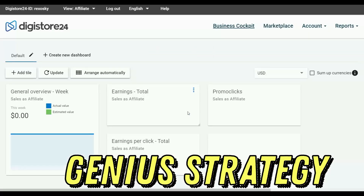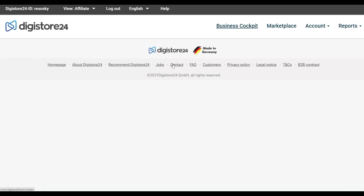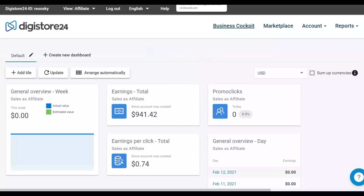I'm going to show you guys a new traffic source that I'm going to use, and I'll show you premier affiliate offers on Digistore24 to start making some extra money for 100% free. Be sure to watch this video step by step to the end and take action on this method to start making money like this on Digistore24 as well.